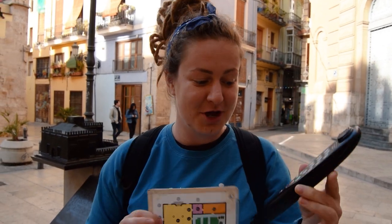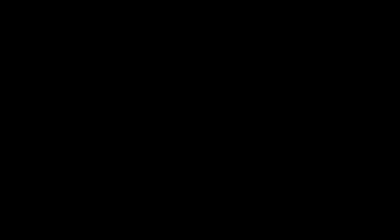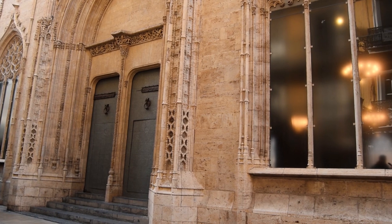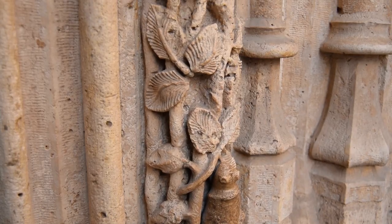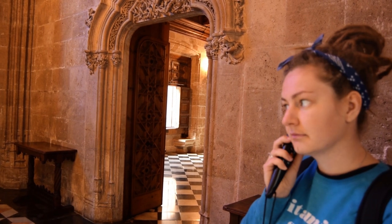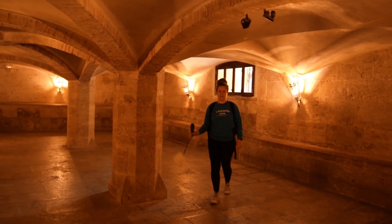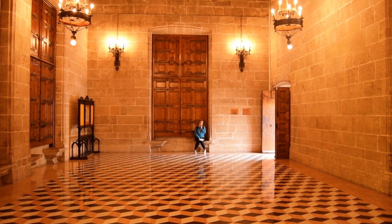Audio tours — type in the number and listen. There were once parrots hanging in cages outside in those orange trees, did you know? It's quite worthwhile doing these because you get a lot more of a sense of what the place was actually used for, and not just a place of interest for tourists.